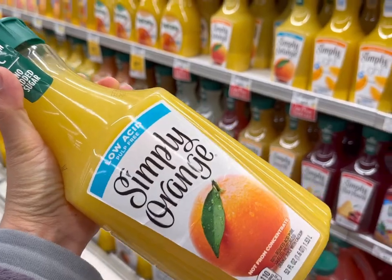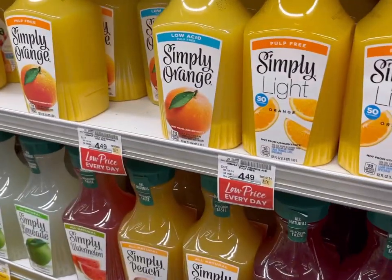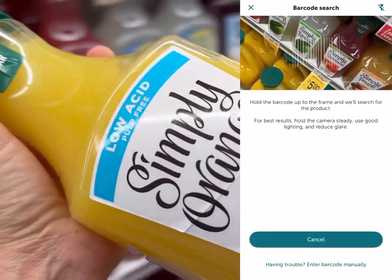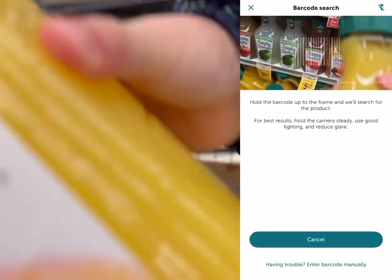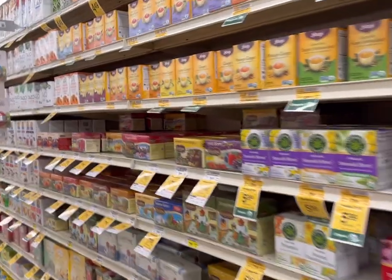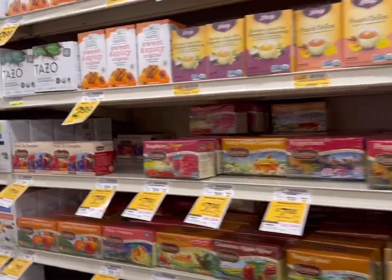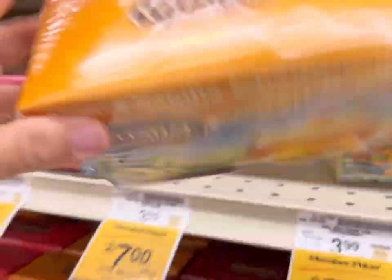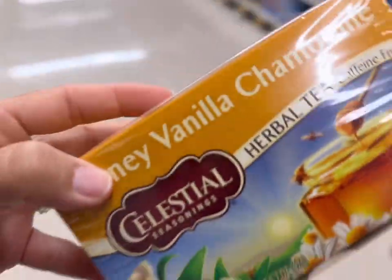I'm getting a Simply Orange — it's $4.49, but I have a dollar back on Ibotta, so I scanned the barcode to make sure it matches and I get my cash back. Next we're looking for some tea; we're out, it's on the list, and it's 50 cents off. This is the one we like, so that's what we're getting.